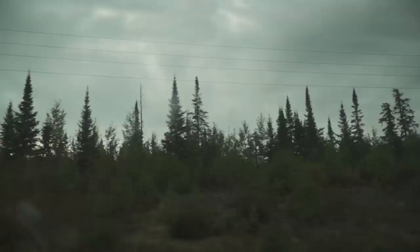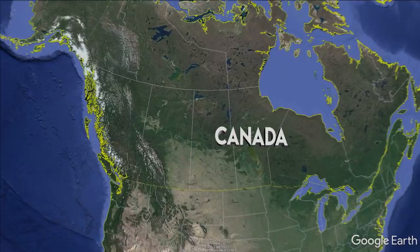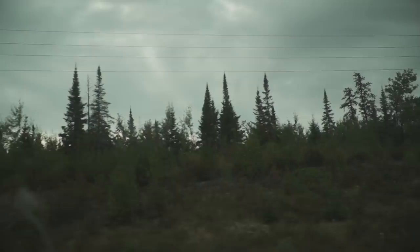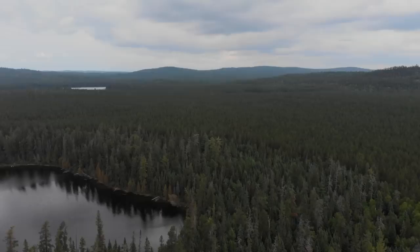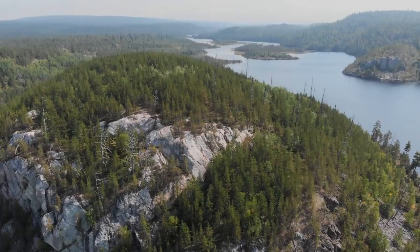A short drive from the hustle and bustle of downtown anywhere sits a pocket of land that spans a giant swath of Ontario, Canada. Northeastern Ontario is big, with big lands, big skies, and big water.